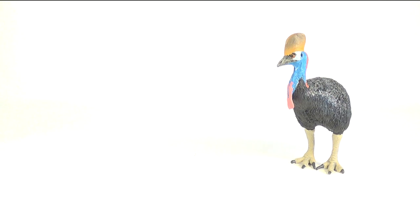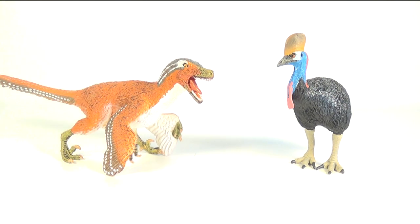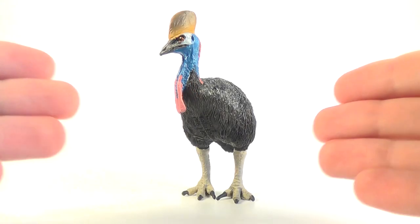Finally for comparison, here is the Safari Limited cassowary next to the Safari Limited feathered Velociraptor — link to that review will be down in the description. Next to each other you can see the similarities between both these distant relatives, especially with the elongated claws on both animals' feet.